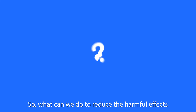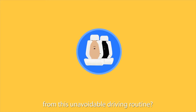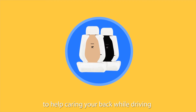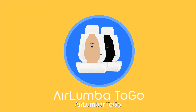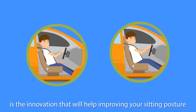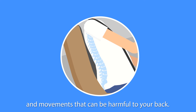So, what can we do to reduce the harmful effects from this unavoidable driving routine? Today, we have an alternative innovation to help care for your back while driving, for a better journey and better health. Air Lumba To Go is the innovation that will help improve your sitting posture by adjusting your body to get ready for every condition and movement that can be harmful to your back.